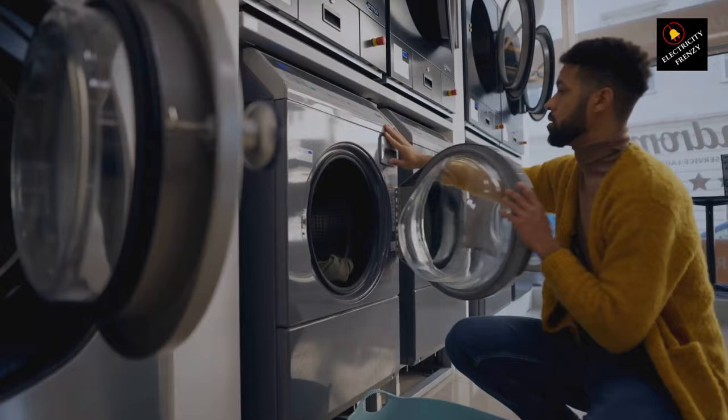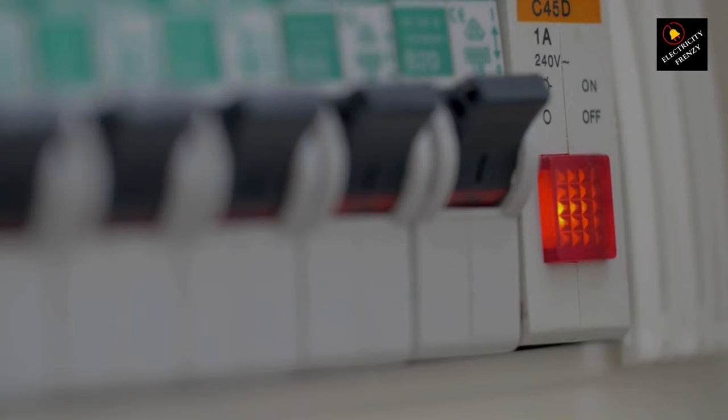In addition to these common causes, let's not forget about bad breakers. These components can wear out over time, causing them to trip more often. Testing them with a multimeter can help you identify if they're causing the issue.